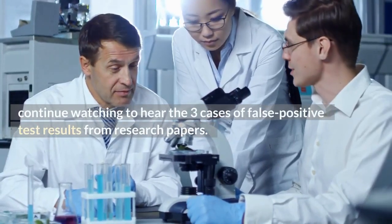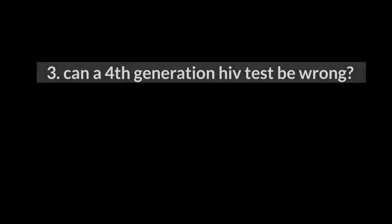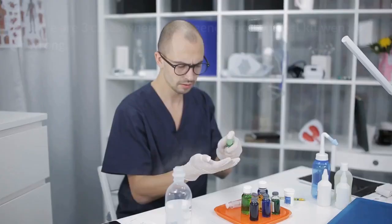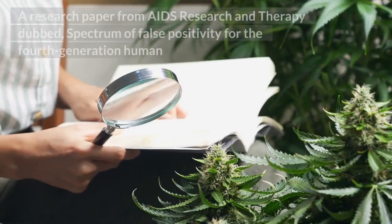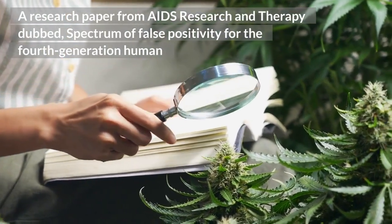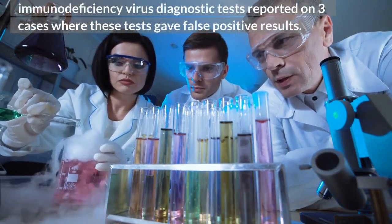Continue watching to hear 3 cases of false positive test results from research papers. 3. Can a 4th generation HIV test be wrong? Yes, these tests, just like others, can also go wrong. Here are 3 cases where a 4th generation HIV test kit went wrong, from a research paper from AIDS Research and Therapy titled 'Spectrum of False Positivity for the 4th Generation Human Immunodeficiency Virus Diagnostic Tests,' which reported on 3 cases where these tests gave false positive results.